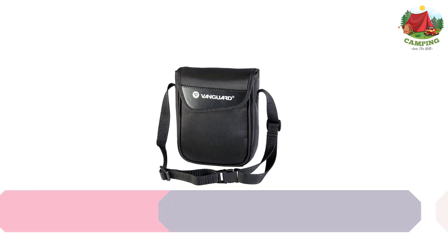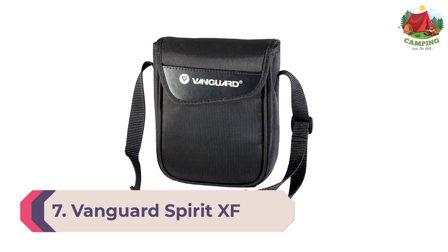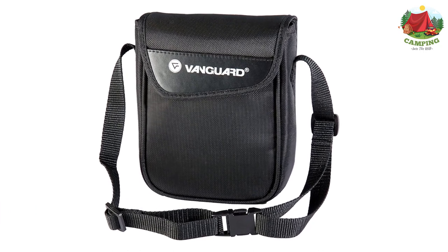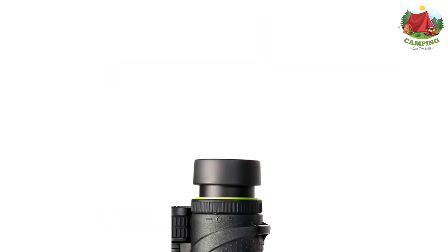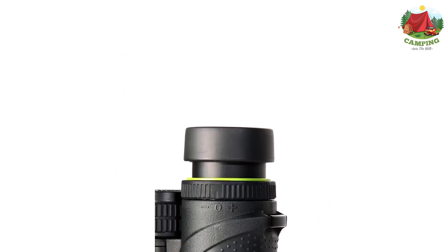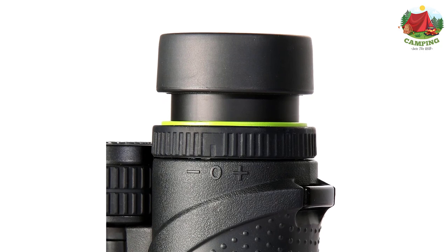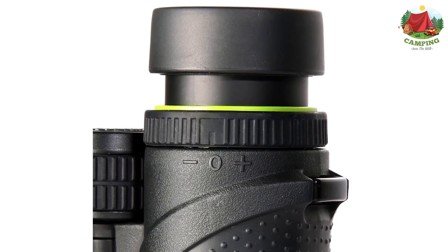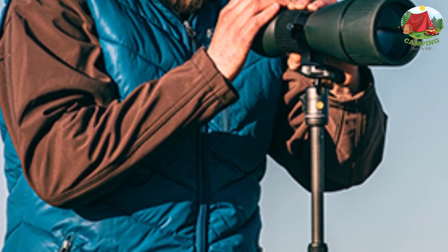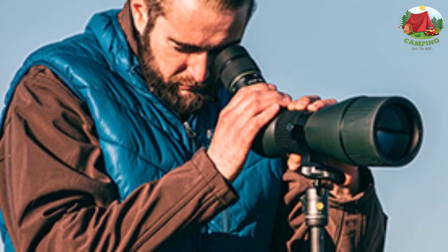Number 7: Vanguard Spirit XF review. A close relative to the more expensive Spirit ED binoculars, the Vanguard Spirit XF is also one of the best hunting binoculars under $200 being made today. Aside from featuring standard glass as opposed to the enhanced definition glass on the Spirit ED, the Spirit XF also features an open bridge construction, which many hunters actually prefer over the center column design of the Spirit ED. Despite using standard glass, the Spirit XF lives up to Vanguard's reputation for super sharp optics with excellent clarity.